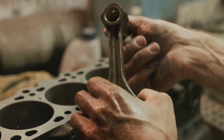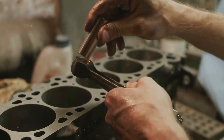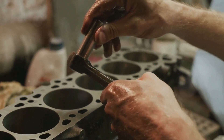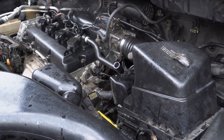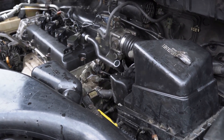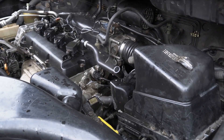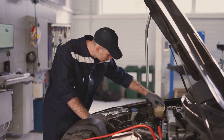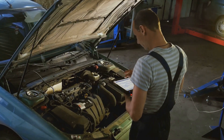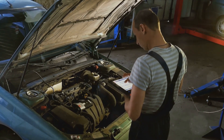Ignoring a faulty knock sensor can lead to a string of unfortunate events: rapid failure or breakdown of the cylinder head gasket, accelerated wear of engine elements, cracking of the cylinder head, and even complete burnout of one or more pistons — not to mention the failure of jumpers between the rings, bending of the connecting rod, and burning of valve plates. A defective knock sensor can wreak havoc on your engine's health. It's like having an illness with no symptoms — by the time you realize something's wrong, it might be too late.